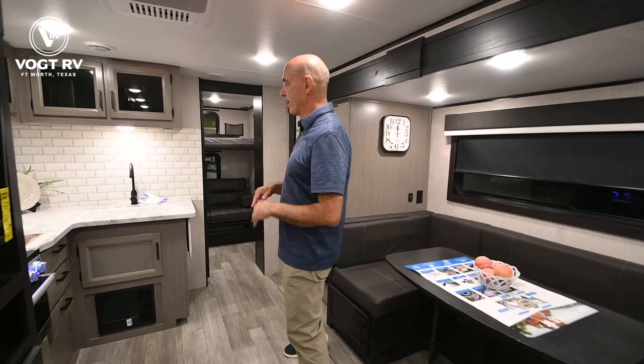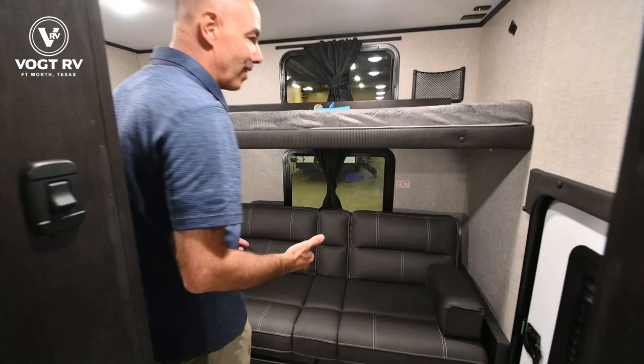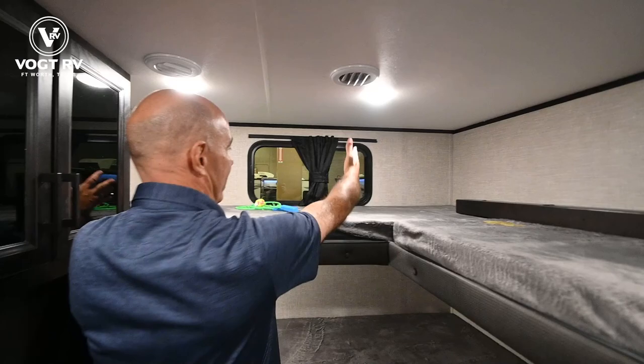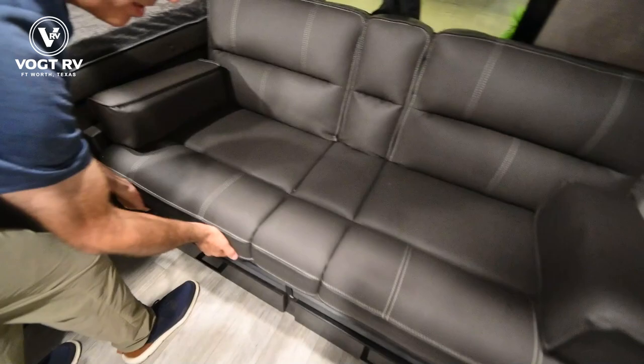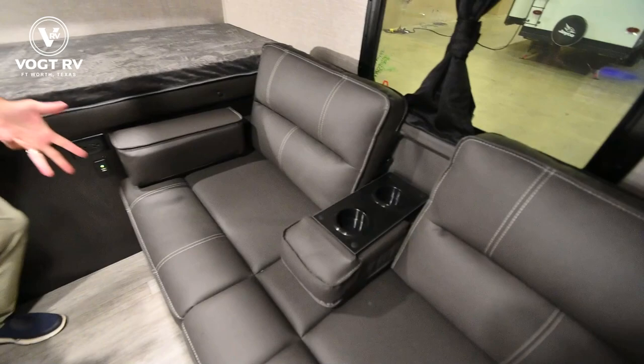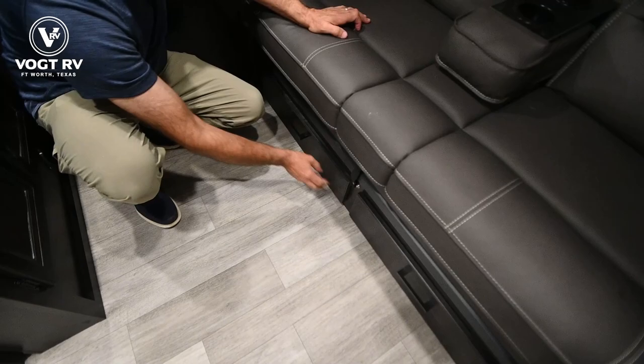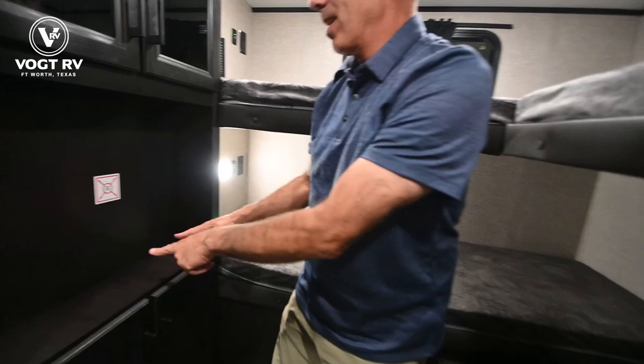Let's just go right to the prize. One thing that distinguishes this from its other Jayfeather brethren is this really neat bunk room. It's not very big, but it sleeps a lot of folks — a lot of kids. I have an L-shaped bunk up here, so I've got a kiddo that can sleep here, one here, one there, and then I've also got a trifold that makes into a sleeping surface as well. It has a little cup holder in the middle, and there's a little table slot right here to store an outside table, and Jayco has added drawers under here for storage.